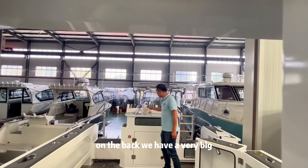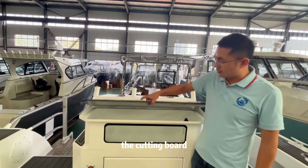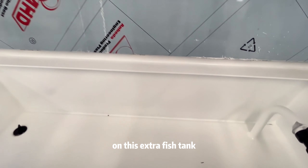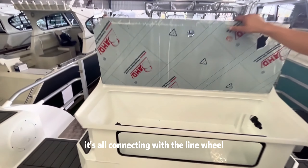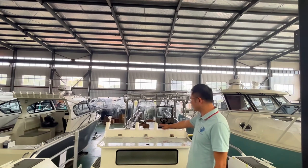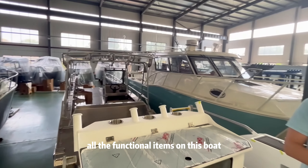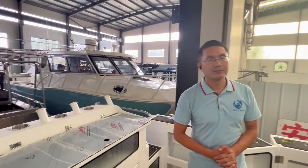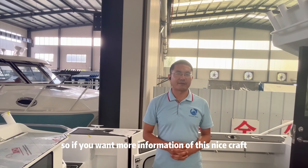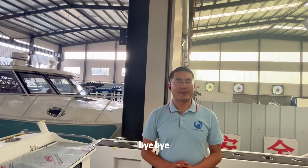On the back we have a fixed boarding/packing board. You can see the fish tank — this exterior fish tank is all connected with good lighting. All the functional items are well integrated. If you want more information, please get in touch. Thank you, bye-bye.